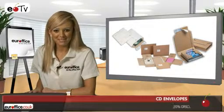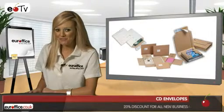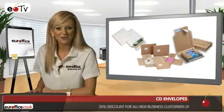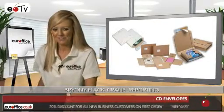Want the perfect CD envelope to send books, CDs, clothing or spare parts? Here at your office, we've got it and I'm going to tell you about the three best sellers in this category to help you make a better buying decision.